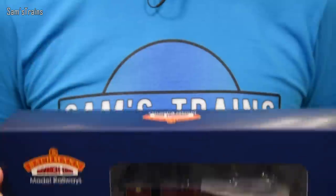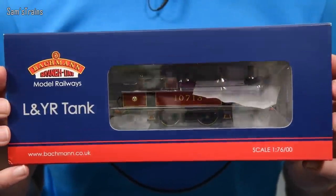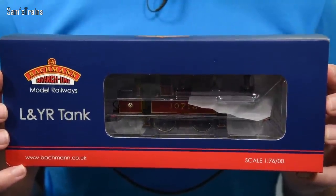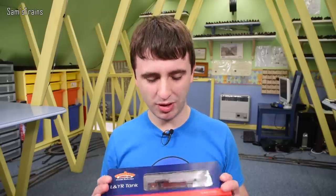The loco is the Bachmann LNYR Class 5, and this is a fascinating locomotive. In fact I think it's unique in my collection — I think it's the only locomotive, tank engine or otherwise, that has a 2-4-2 wheel configuration. It's really really unusual, and if you haven't seen one of these before you'll probably be slightly mind-blown when you finally see it.